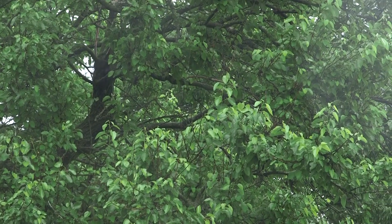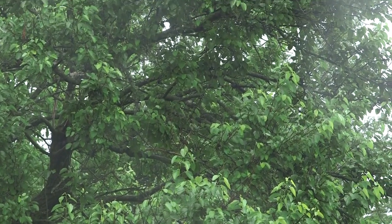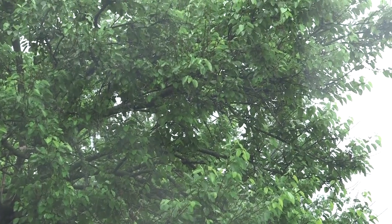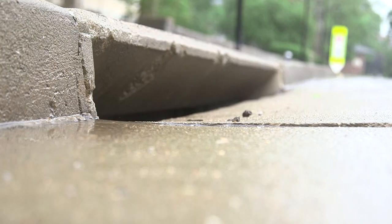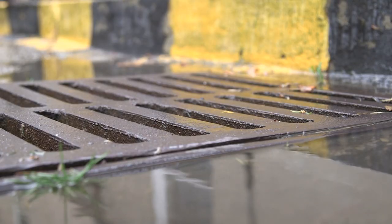Trees are a really critical component to stormwater management that are often overlooked. The canopy of a tree will intercept thousands of gallons of water a year, which means that's water that never touches the ground and never enters the stormwater system. So when we have trees that are intercepting the stormwater, it reduces the load on our gray infrastructure.